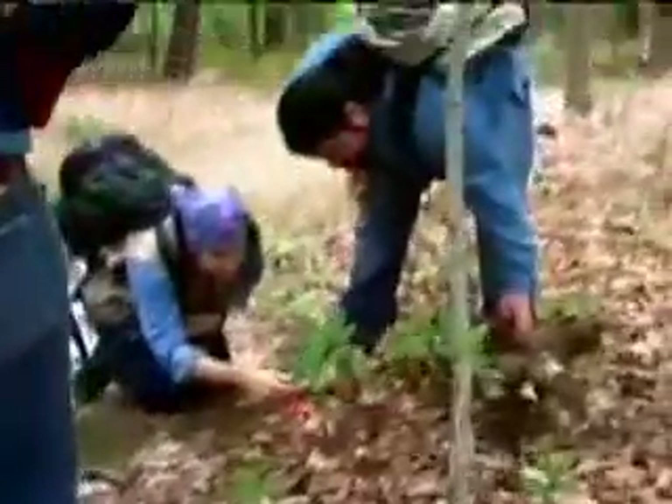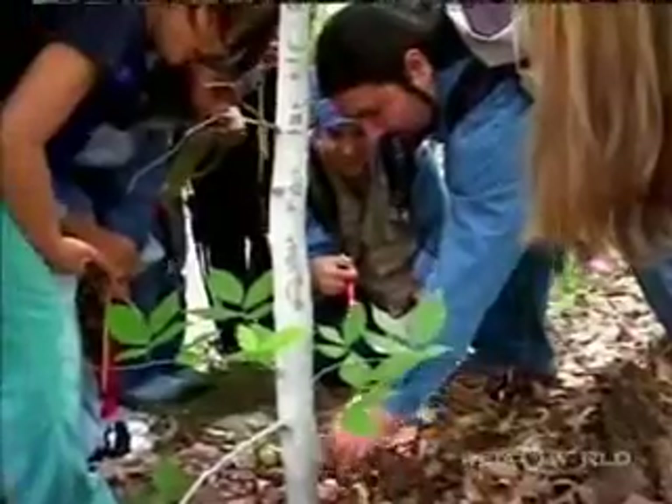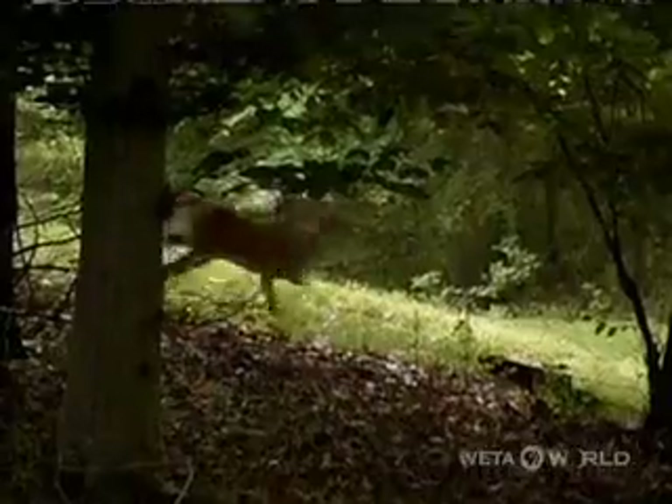The BioBlitz was organized in part by the National Geographic Society. The goal is simple: in one 24-hour period, count everything that is alive in the park — and by everything, we mean everything from the easy big guys like deer and rabbits to the tiniest lichens.